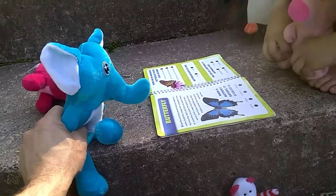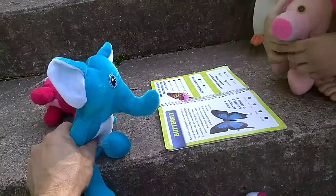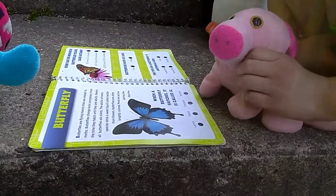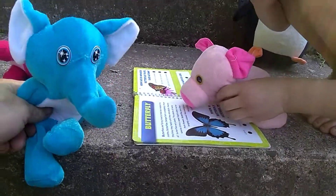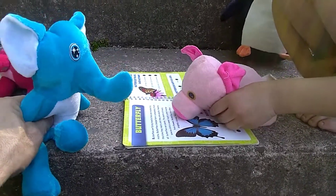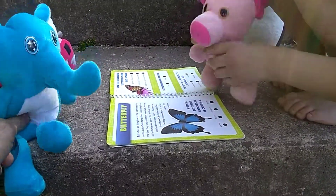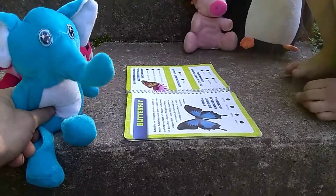Butterflies are flying insects that are related to moths. Butterflies change form completely from the time they hatch until they are adults. Nearly all butterflies eat plants. The adults drink a sweet liquid called nectar from flowers. Butterflies are often brightly colored. Moths are active during the daytime. Butterflies are so pretty!